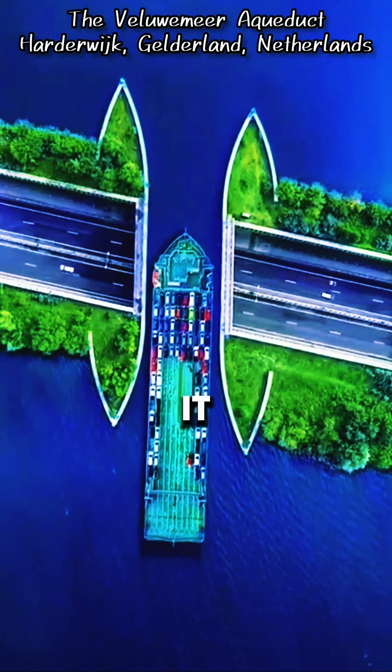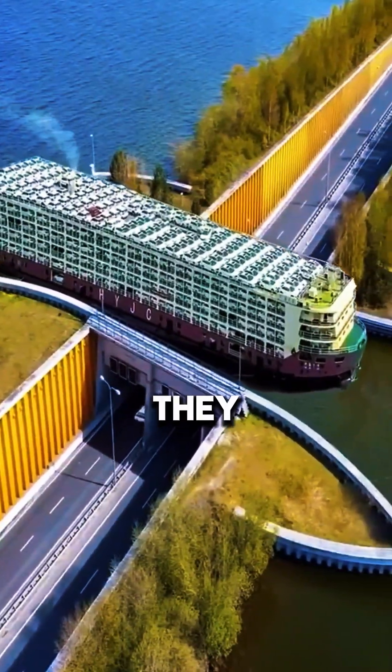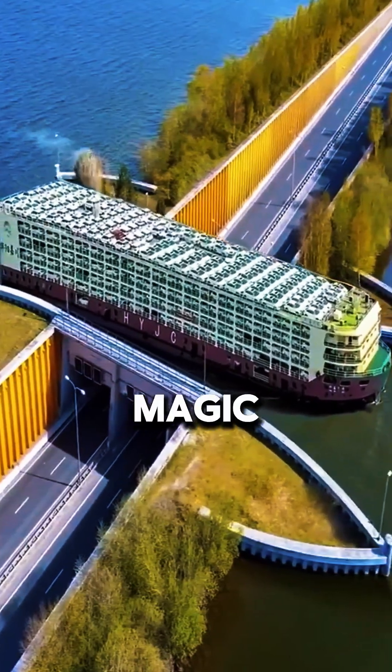When cars enter the tunnel, it looks like they disappear into the lake. Then just seconds later, they pop out on the other side like a real magic trick.